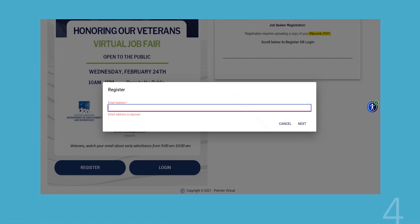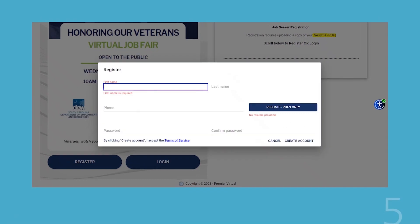Then it's going to ask you your email address. You're going to put that in and hit next. Then you're going to put in your first name, last name, a telephone number, make up a password and confirm the password. But before it will let you hit create, we're going to need to upload your resume. Take note here that it's only for PDFs only. So if it's in a doc document, you're going to have to convert that to PDF.